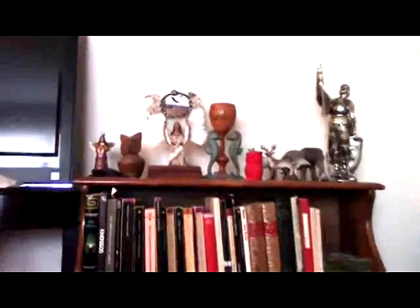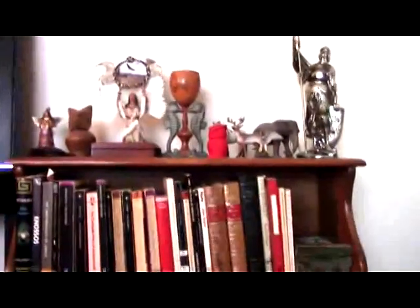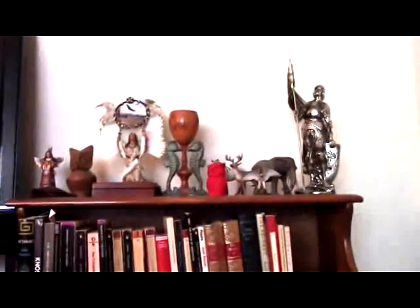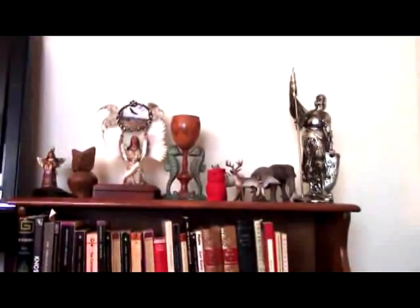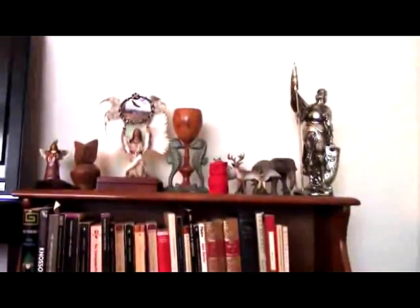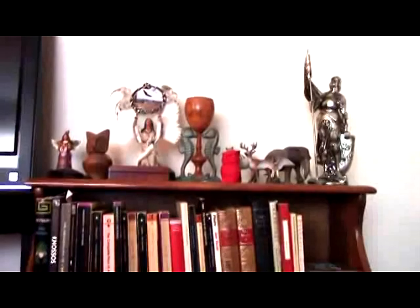Hello, everybody. Thank you for joining me for a follow-up video to another I'd made about some of my rare and antique books I've been collecting. I just had to make this because this time I have even juicier stuff than last time.